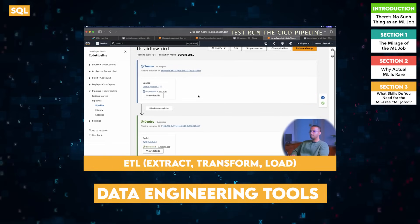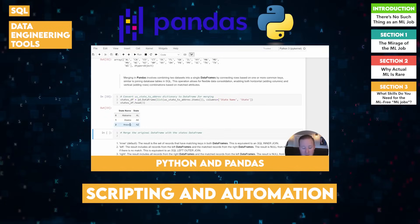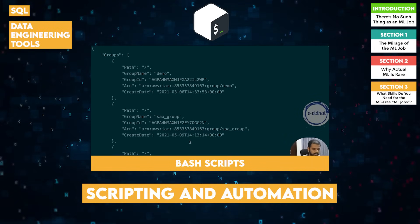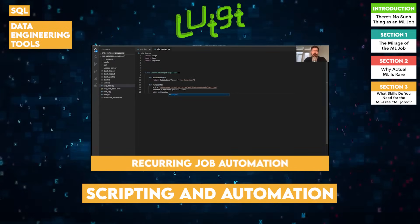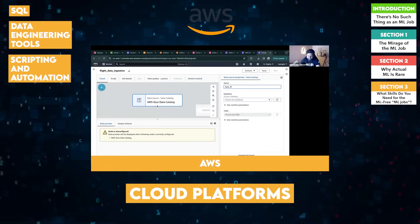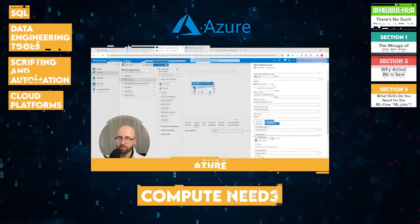Understand how to handle ETL — extract, transform, load — processes. Third, scripting and automation: Python and pandas are your best friends for data wrangling. Knowing bash scripts or even tools like Luigi can be a huge plus for automating tasks, organizing workflows, and automating recurring jobs. Fourth, cloud platforms: familiarize yourself with Amazon Web Services, Google Cloud Platform, or Azure for data storage and compute needs.